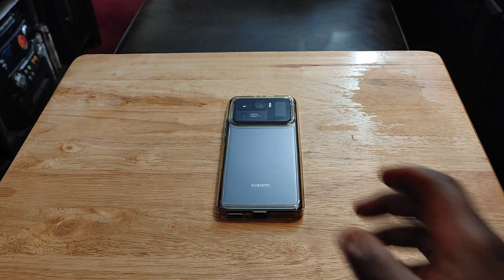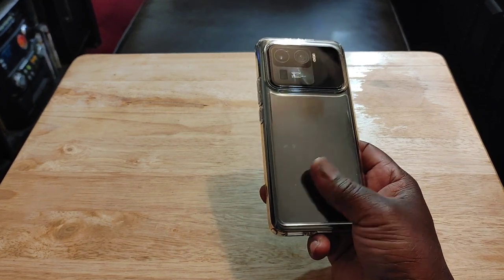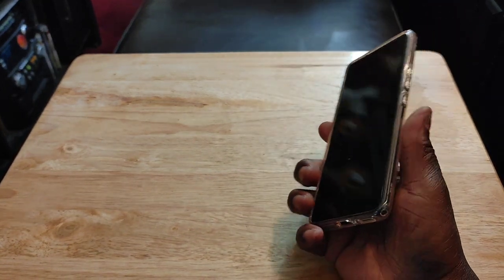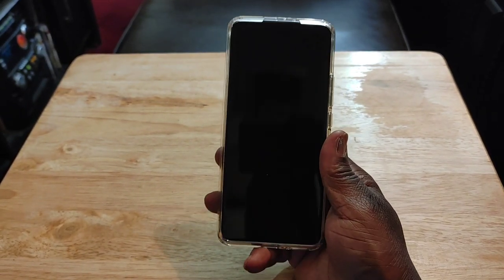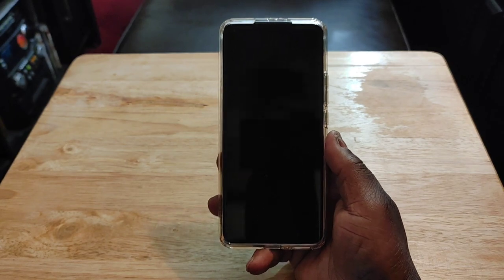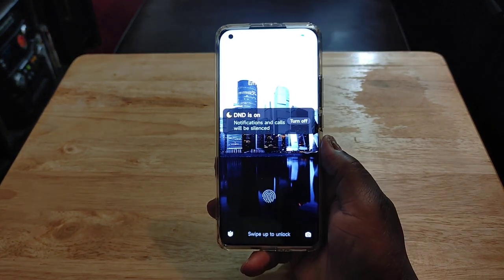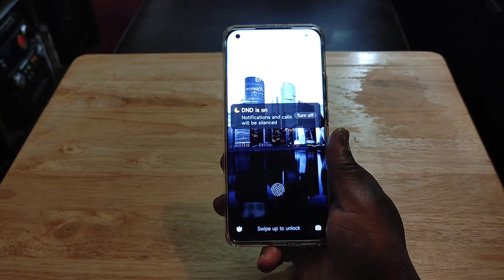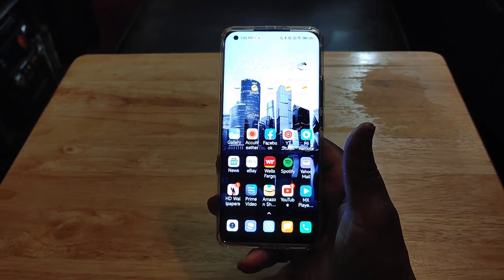First of all, I just love the build quality of this device. The ceramic back, Gorilla Glass Victus on the front. I have absolutely zero scratches on this device, not even any micro scratches. This device is awesome. You've got your nice in-display fingerprint sensor that works very well.